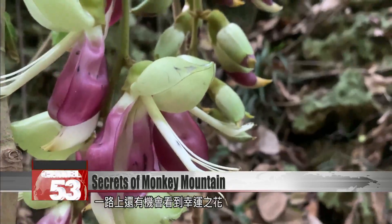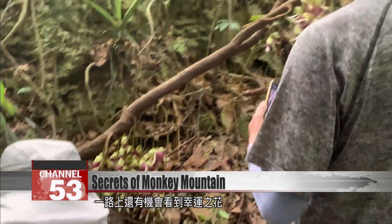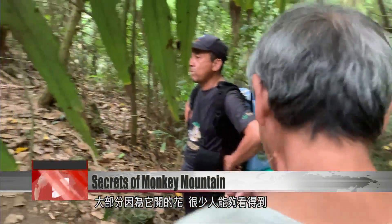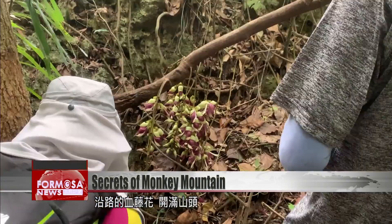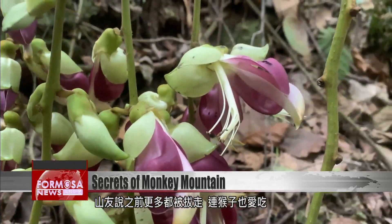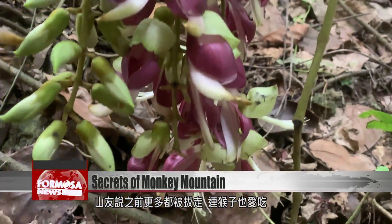Along our way we find purple blossoms of the rare rusty leaf Makuna vine. Very few people get to see the blossoms of the vine — they are in full bloom all over the hills. In the past they've been pulled up by humans and by monkeys who like how they taste.